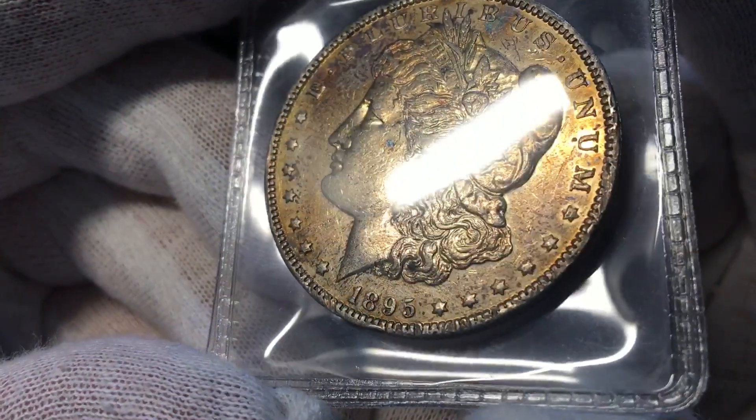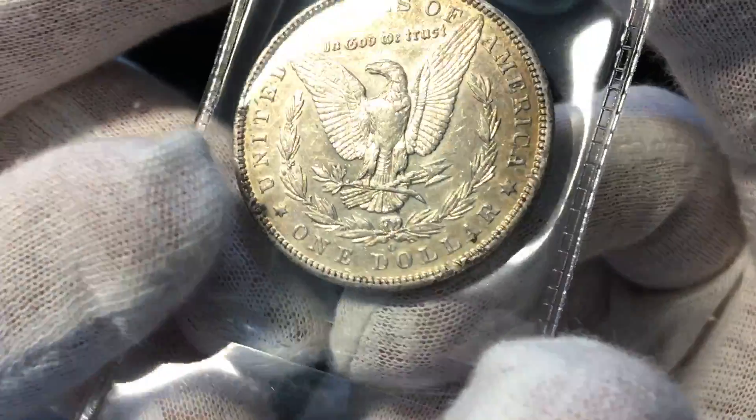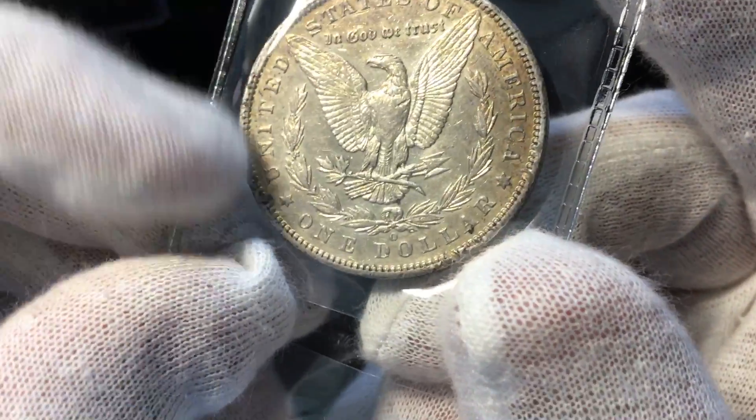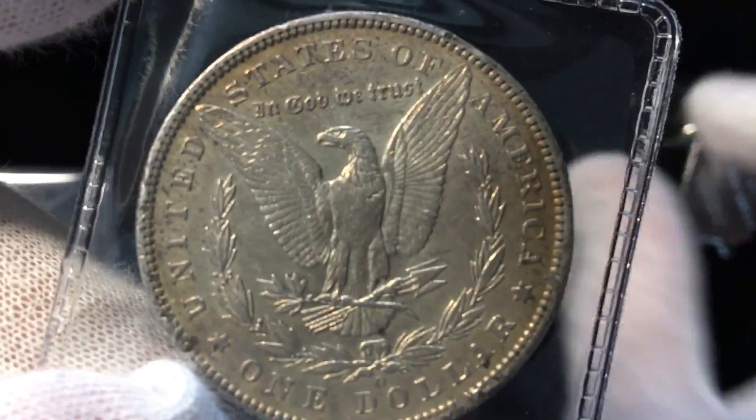First of all, this 1895-O Morgan dollar. This coin has a lot of rough spots to it — it literally has some black spots on it and also has places where the rim has been chewed up a little bit. There are some rim problems right there, and it's got these black carbon spots. There's a big hit on the Eagle — looks like he's been shot — and another rim bump there on the edge.